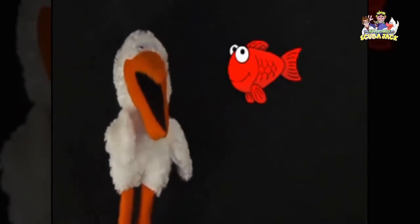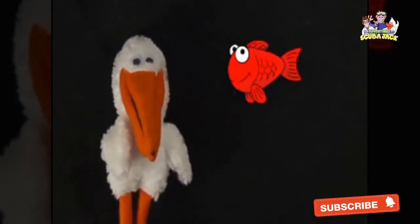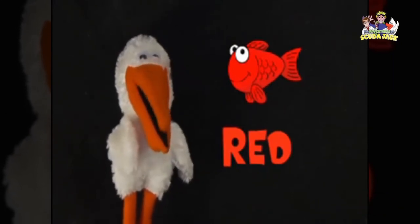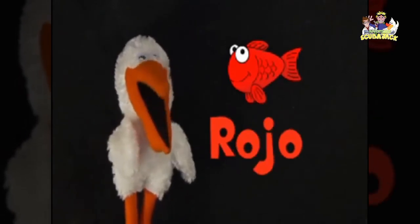What color are these fish? Red. Red? Yeah. Very good. Do you know how to say red in Spanish? It's rojo. Bravo.